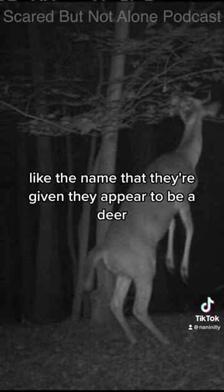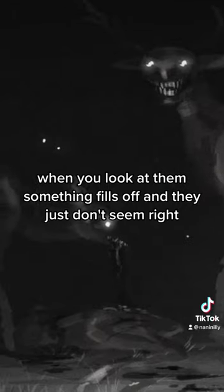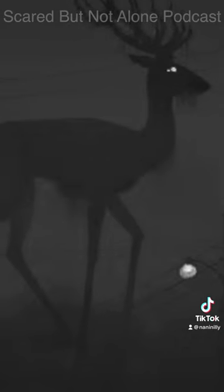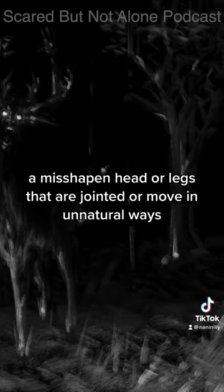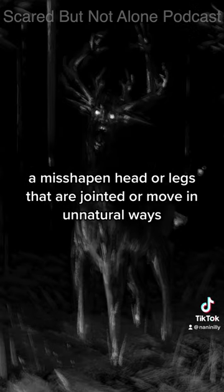Like the name that they're given, they appear to be a deer, but when you look at them, something feels off and they just don't seem right. They have a neck that's too long, a misshapen head, or legs that are jointed or move in unnatural ways.